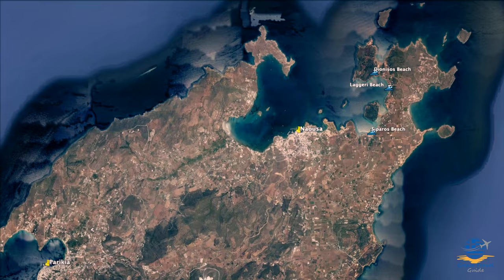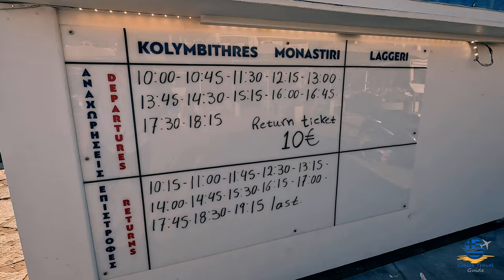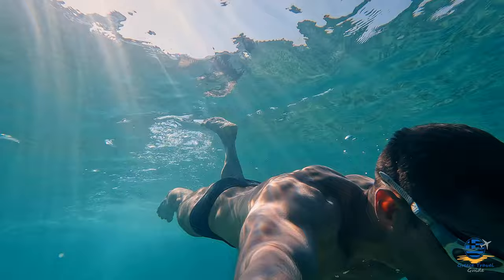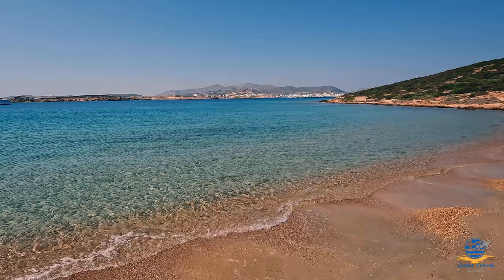If you're staying in Nausa, there are some fantastic beaches nearby, accessible via a regular boat service or by hiring a quad bike. Lageri is a long sandy beach occupying most of the large bay opposite Nausa, with no sun loungers — and apparently a popular nudist spot. Further north is a small beach called Dionysos, accessible via a sandy track through natural terrain, offering stunning views back across the bay towards Nausa.